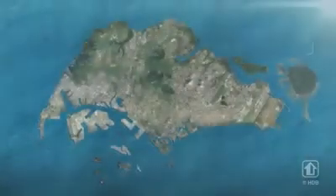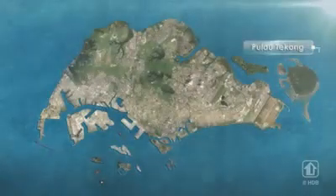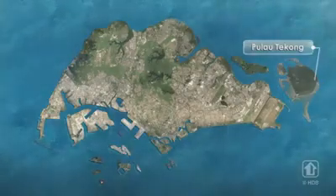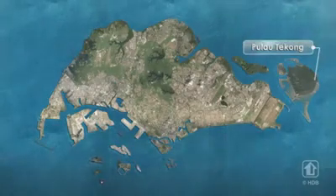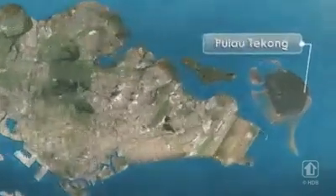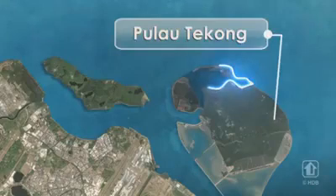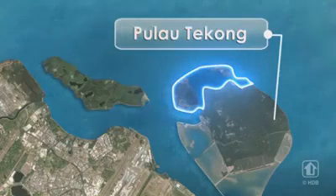Singapore is constantly exploring innovative and sustainable solutions to create space for growth. Acting as an agent for the government, HDB will be reclaiming land by creating Singapore's first polder. This innovative method of land reclamation will substantially reduce Singapore's reliance on sand. It will be implemented at the northwestern end of Pulau Pocong.